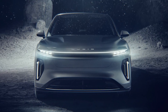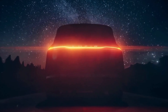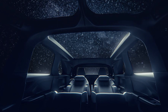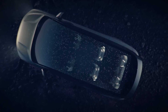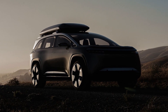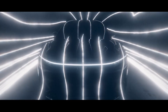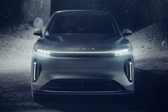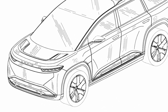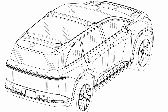It will feature a full-width light bar that runs across the back of the car, connecting the headlights and taillights, and a large panoramic glass roof providing an unobstructed sky view. Lucid Motors claims it to be the world's most aerodynamic SUV. The Gravity includes sleek headlights similar to the Lucid Air, a conspicuously small hood with air vents, and a massive windscreen, according to patent photos obtained from the EUIPO.